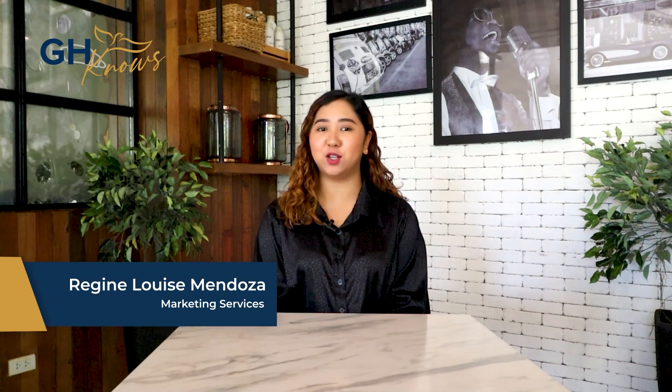Hi, I'm Regine from Goldenhaven's Marketing Services. Welcome to another installment of GH News, where we share valuable information regarding death care, memorial properties, or other general information that can benefit you. Today, we'll be talking about Goldenhaven's technological innovations that will surely make your lives easier.